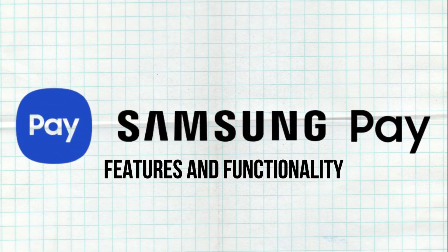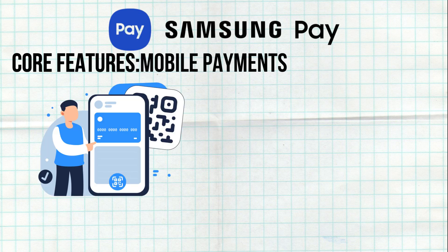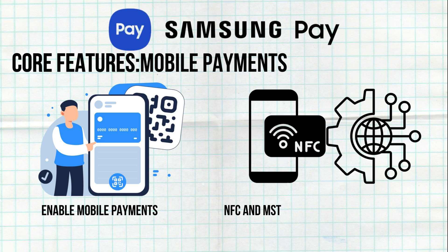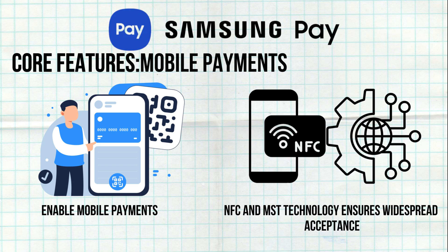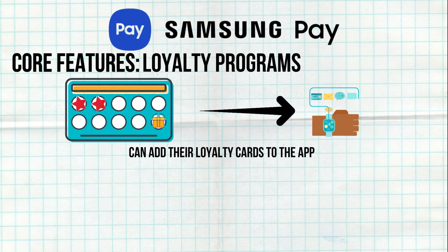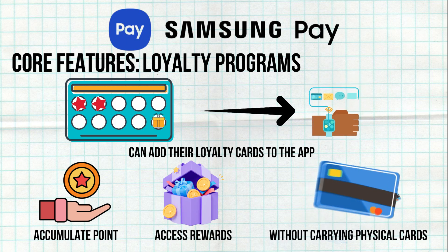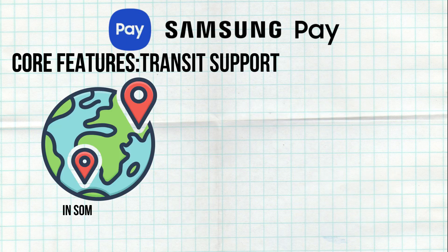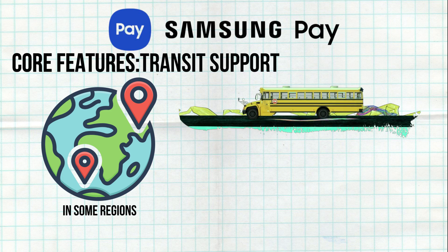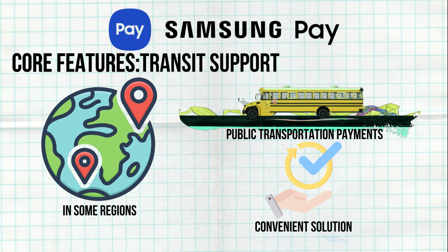Samsung Pay's primary function is to enable mobile payments at compatible terminals. The combination of NFC and MSD technology ensures widespread acceptance. Users can also add their loyalty cards to the app, allowing them to accumulate points and access rewards without carrying physical cards. In some regions, Samsung Pay can be used for public transportation payments, providing a convenient solution for daily commutes.